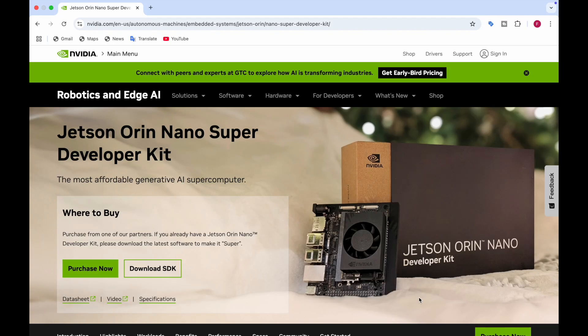Nvidia's latest release, the Jetson Orin Nano, is a tiny yet powerful supercomputer that is set to redefine edge AI. This device has the potential to make large language models and other advanced AI technologies accessible anywhere without relying on cloud connectivity. Instead of me explaining it, we can hear it directly from the CEO of Nvidia, Jensen Huang, in the video that I'll be showing you now.